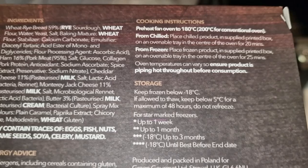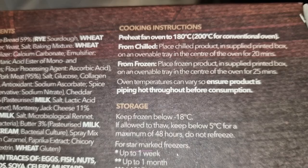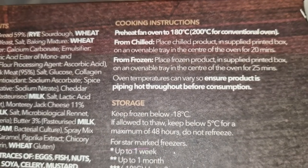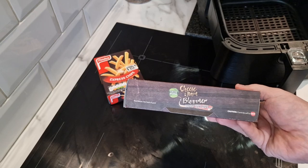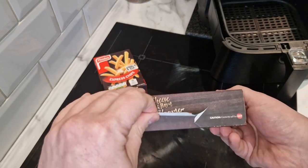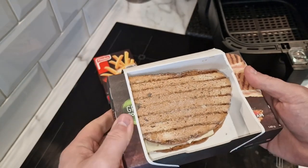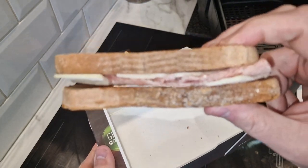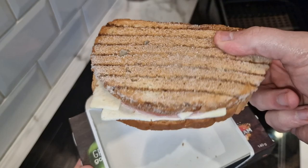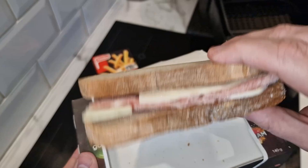Cooking instructions - it is oven cook only, there's no microwavable option, so I'm going to bang it in the Cassari. Place chilled product in the supplied printed box on an ovenable tray in the center of the oven for 20 minutes, or 25 minutes from frozen. It's got a nice little tab system - we'll open that up. It tells you to leave it in the box - I'm not sure about that.